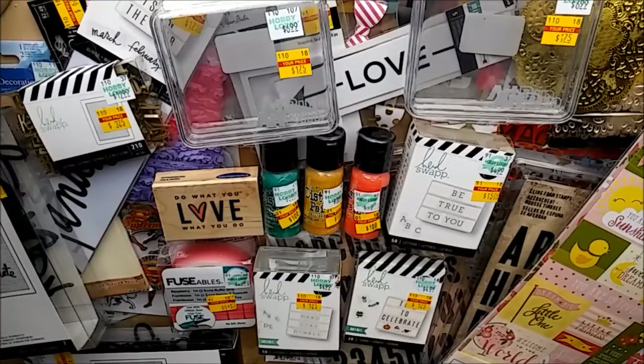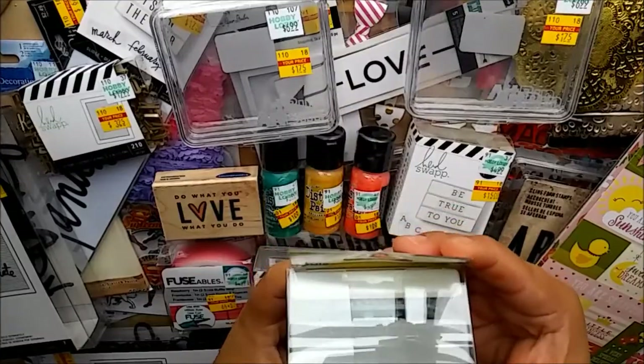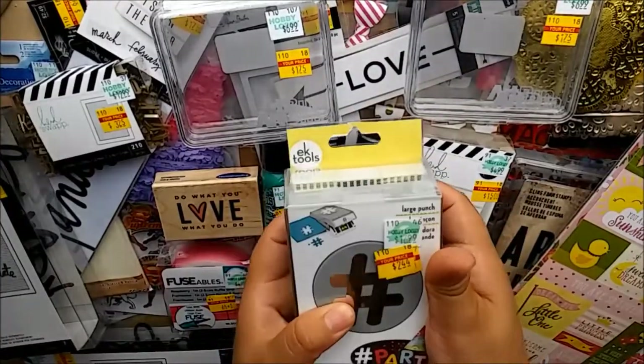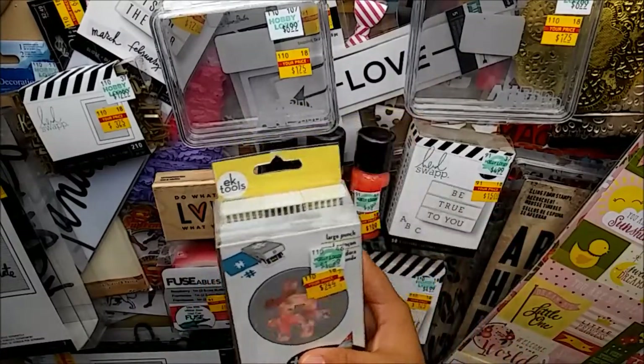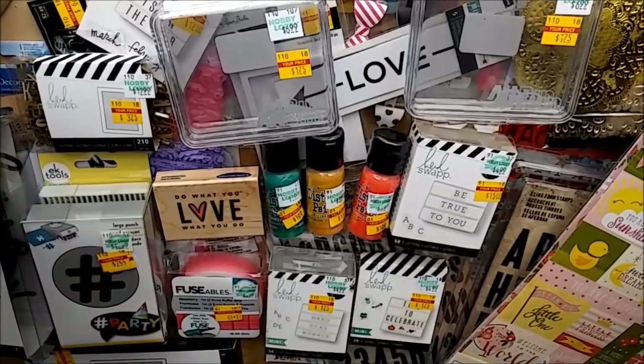In my first Hobby Lobby clearance haul I forgot to pick up the hashtag punch from EK Tools, so this time when I went they had it and I grabbed it. From $16.99 down to $2.44 - can't beat that price for a large punch. I'm really excited to punch some hashtags on glitters!